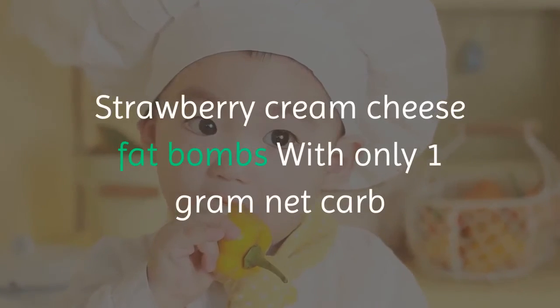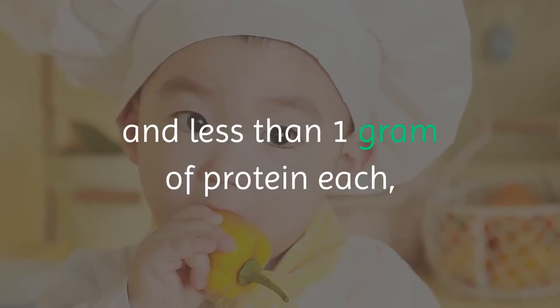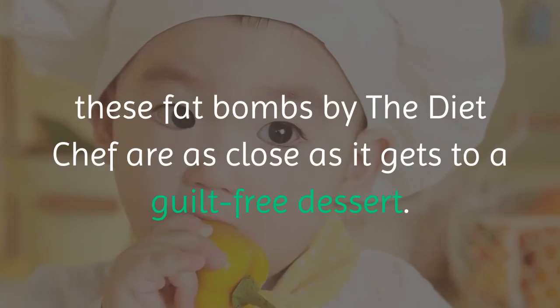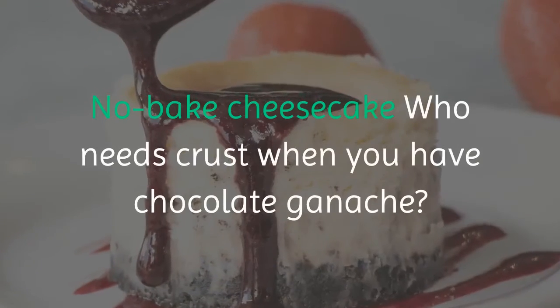Strawberry Cream Cheese Fat Bombs. With only 1 gram net carb and less than 1 gram of protein each, these fat bombs by the Diet Chef are as close as it gets to a guilt-free dessert.